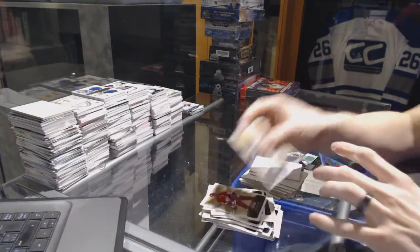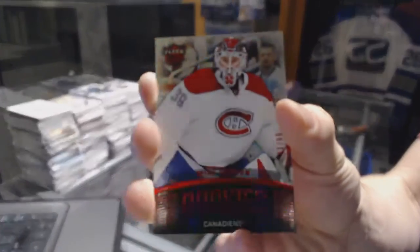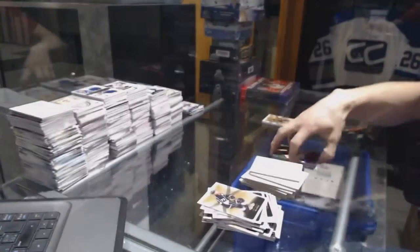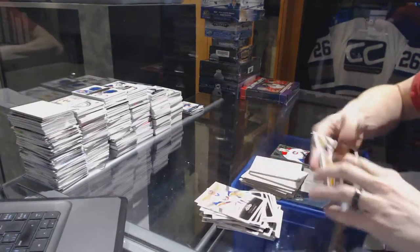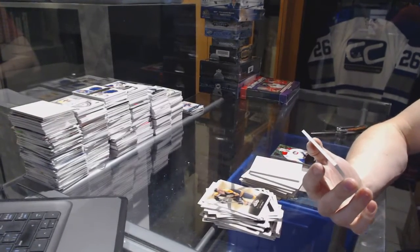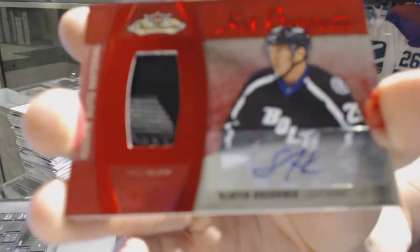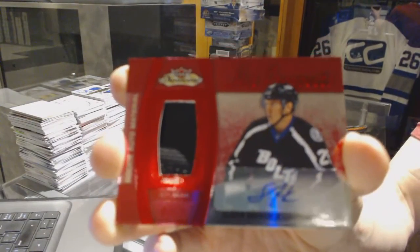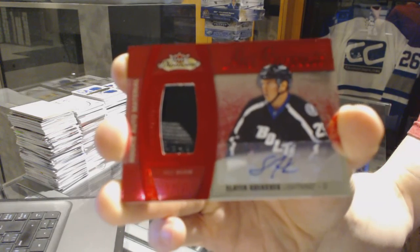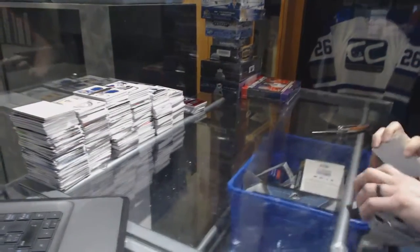We've got a Flair Ultra rookie red glow number 299 for the Montreal Canadiens, Mike Condon. And we've got a Hot Prospects red glow rookie glove autograph number 2 of 25 for the Tampa Bay Lightning, Slater Koekkoek.